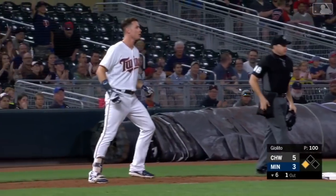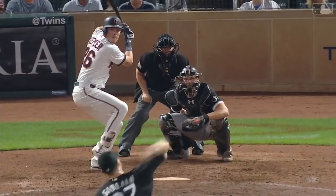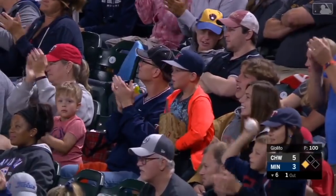With one out here in the sixth. A rocket. That ball was stuck.